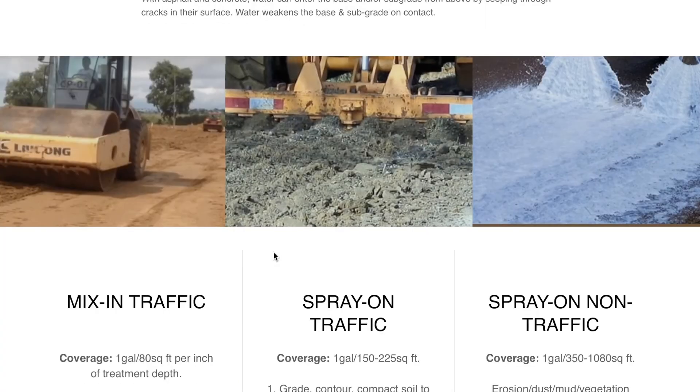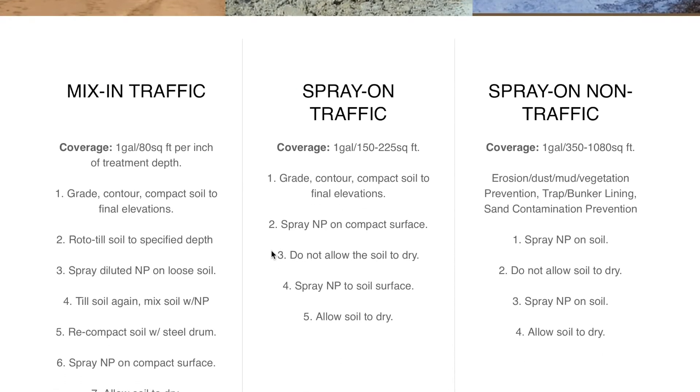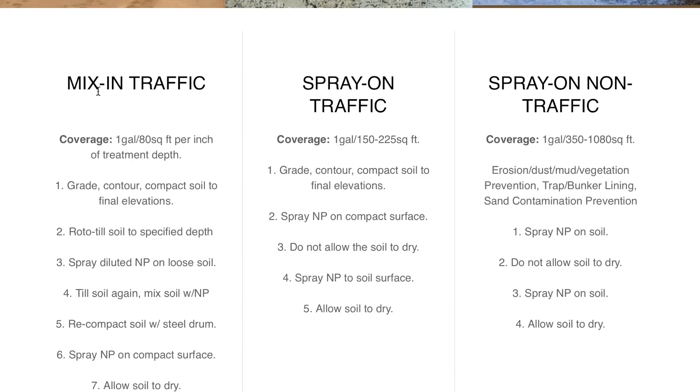That is the beauty and simplicity of R&R Natural Pavement. We have three different applications: mix-in for traffic, spray-on for traffic, and spray-on for non-traffic. Mix-in for traffic is 2 to 4 inches in your sub-grade native soil, if it's compactable, or your base, which is always compactable. Your spray-on for traffic is simply the top quarter inch — maybe it soaks in a half inch — but you are locking in the surface, eliminating water penetration, and oftentimes that's all you need for traffic. Spray-on for non-traffic is for erosion, dust, mud, and vegetation prevention.